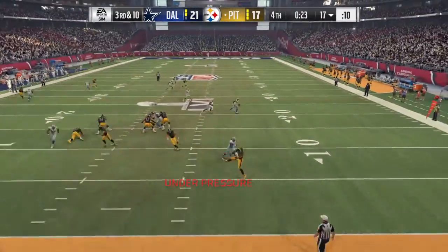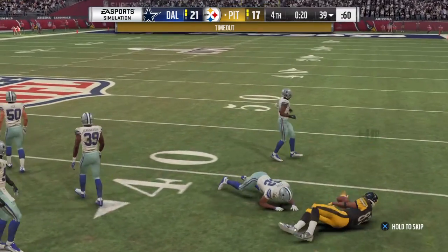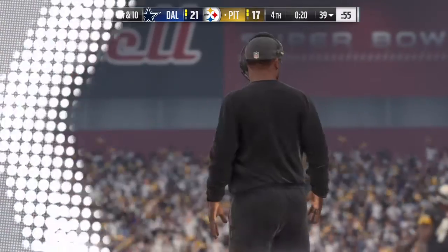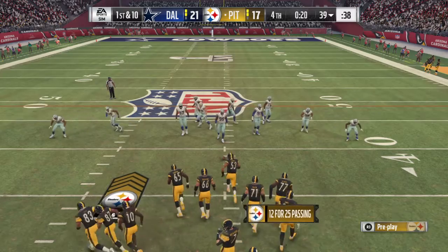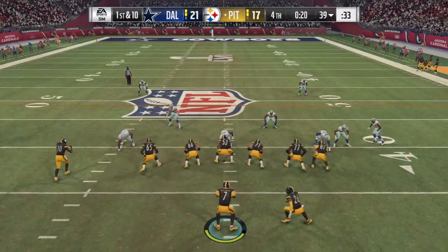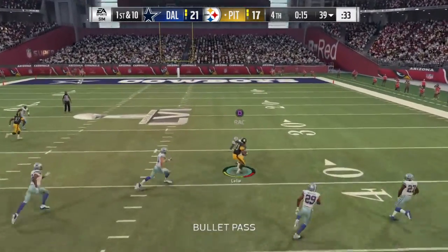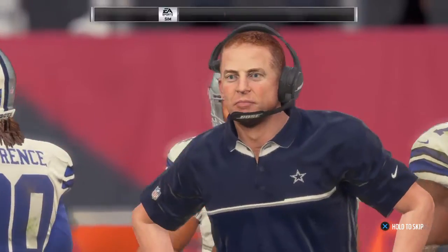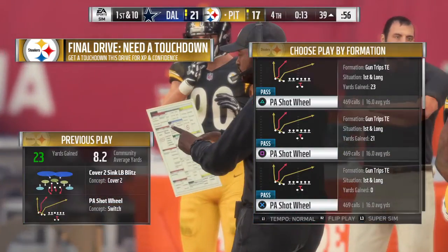Now it's Roethlisberger. He'll buy some time and finds a man in the crossing route. Before this first down play, we're going to get a timeout here as the clock stops with an even 20 seconds left to go. So the offense has it first and 10. Throwing now is Roethlisberger — he's got his man in the crossing route. Now the Steelers use the second of their three timeouts, stopping him with 13 seconds left to play.